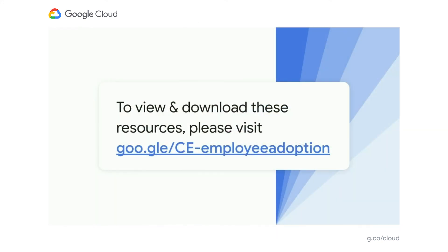Finally, I want to leave you with a link where you can go to get all of the great content we've talked about today — watch all the videos, download the reports, and download the Employee Adoption Toolkit. Thanks very much for listening today, and I hope you found that really useful.